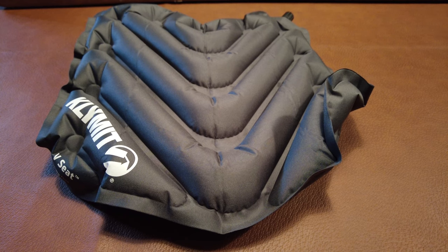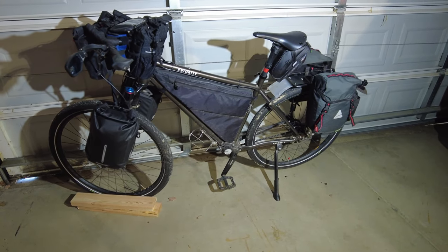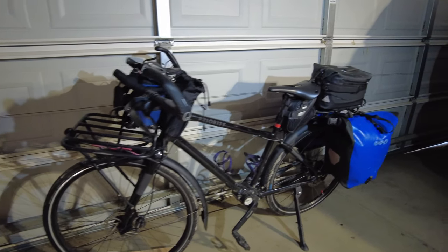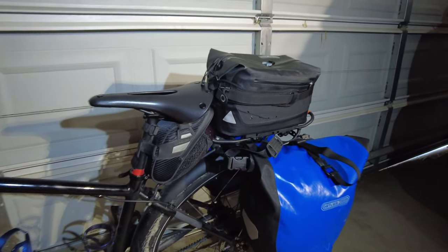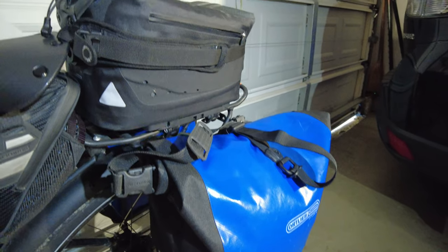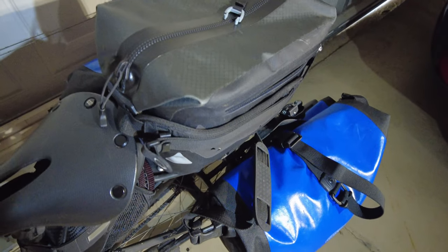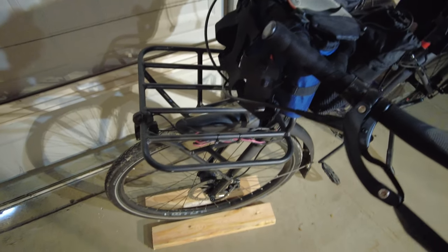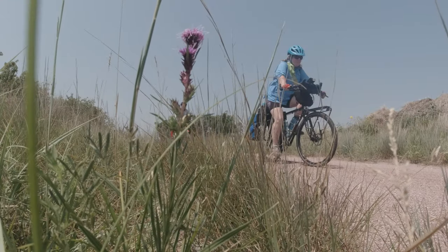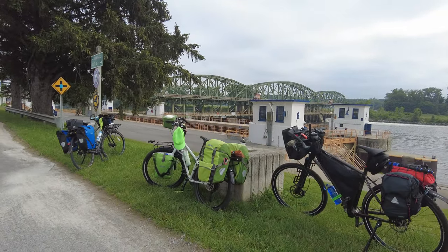Now let's look at our two bag configurations, showing each person's preferences and the fact that there's no one way to do it. Michelle uses a very traditional bike touring configuration, placing the majority of weight on her back wheel using two 20-liter Ortlieb panniers and a 12-liter Ortlieb trunk bag. Michelle also has a porteur rack on the front of the bike and uses that occasionally for bulky lightweight items. This configuration is less than optimal for bike performance as the back end is prone to swaying, but loading, unloading, and packing the gear is super easy.